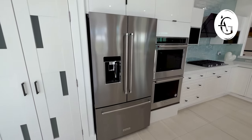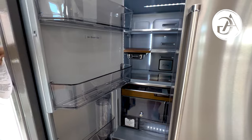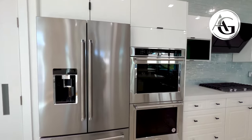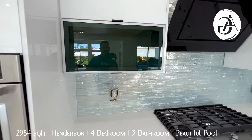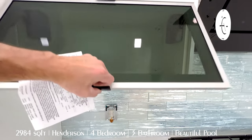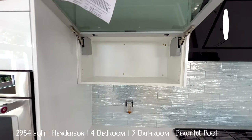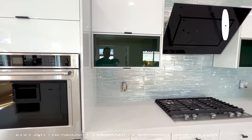KitchenAid, huge fridge, storage above and storage below, double oven. And then we have a couple of these cabinets that are dark frosted glass — that's got a nice spring to it and it kind of locks closed. That's great.